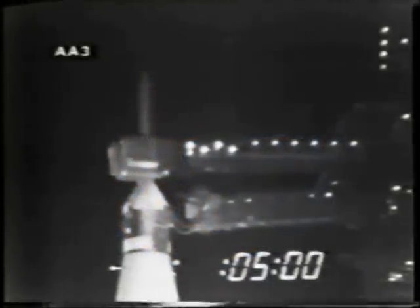Operations Manager Paul Donnelly also giving us a go for launch, and finally the launch director Walter Caprian says we are go for launch.